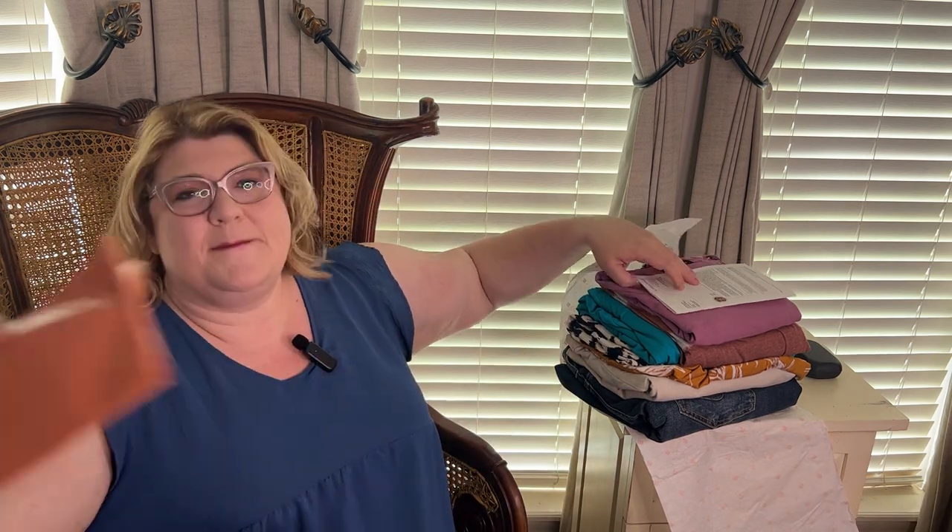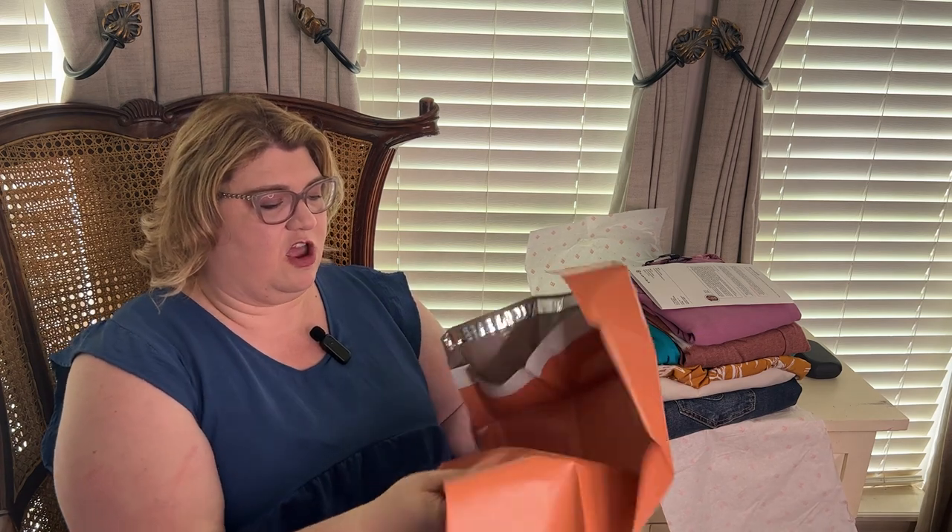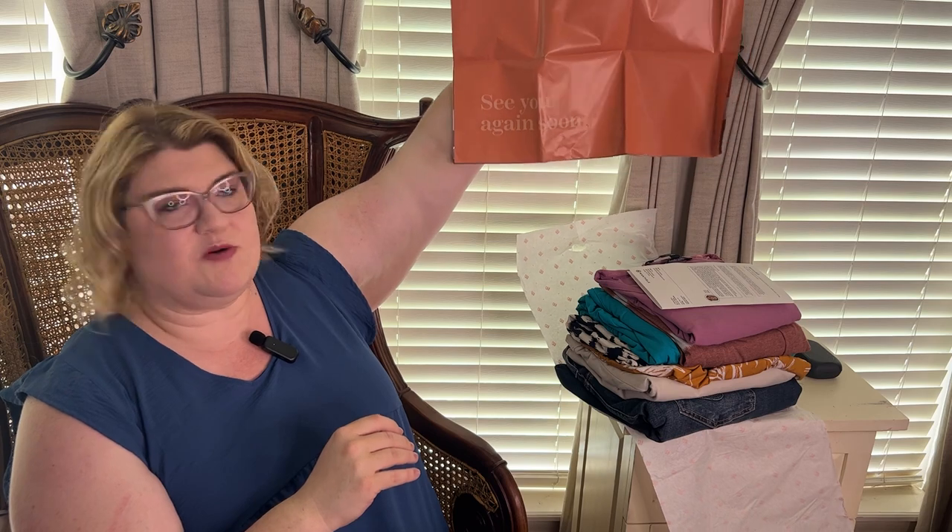My upstairs AC is out, the downstairs unit is working overtime, so I'm probably sweating. Also, they've changed the return packaging — it now says 'see you again soon' instead of a little white envelope. Very cute.